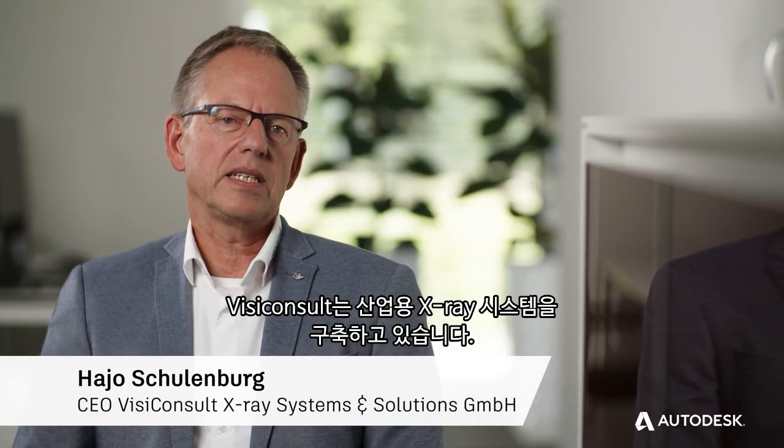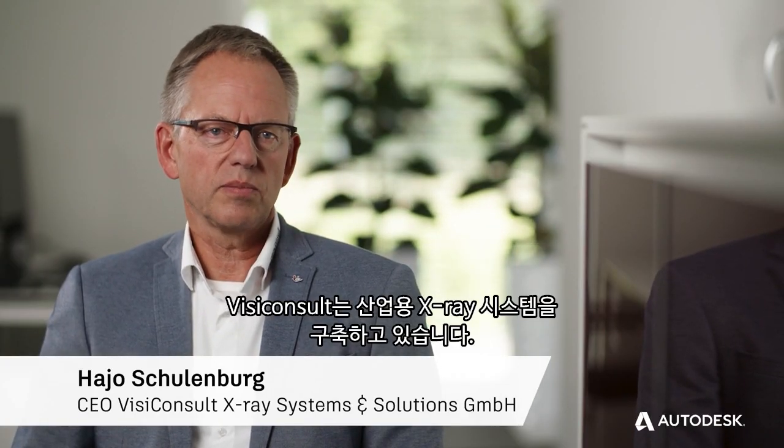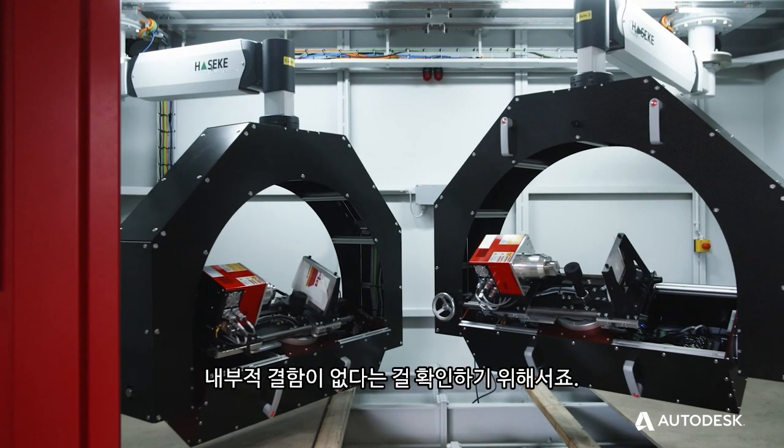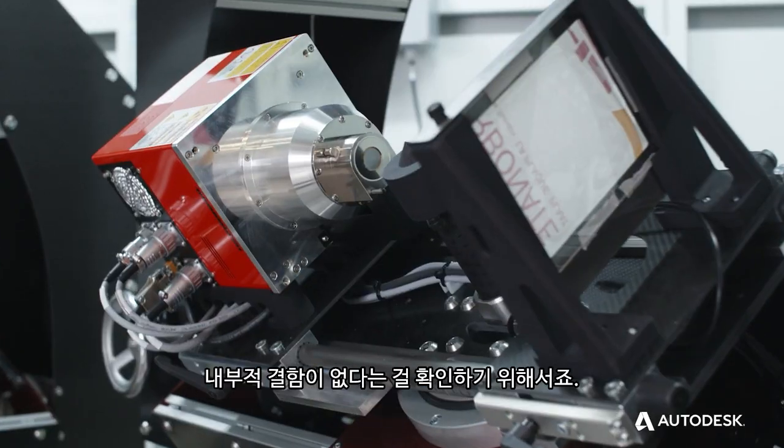Wiese Consult is building and constructing industrial x-ray systems. Our customers need our systems to perform non-destructive inspection on their parts, just to ensure that there are no defects or faults inside.